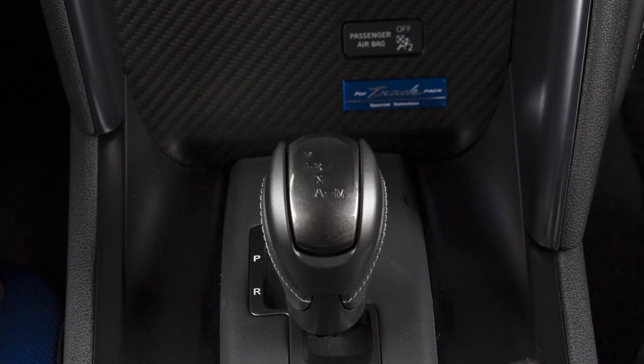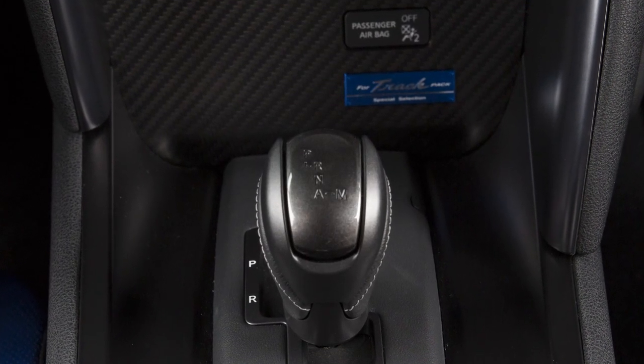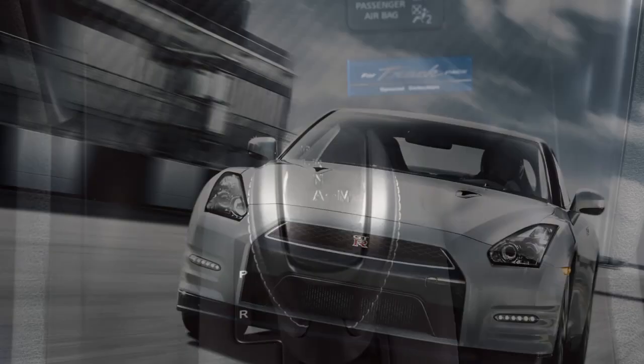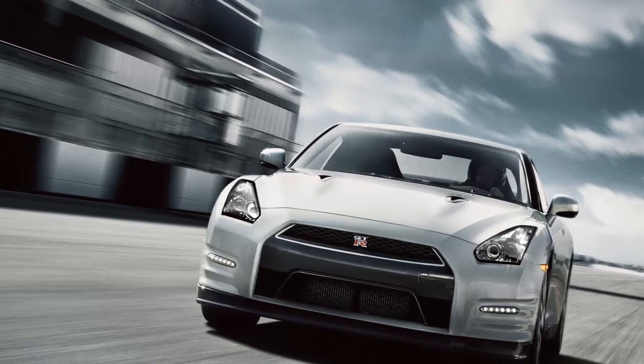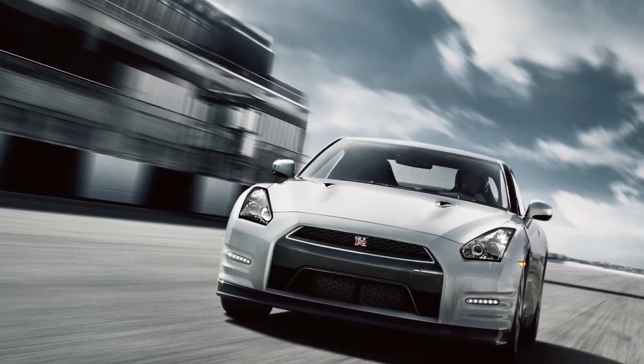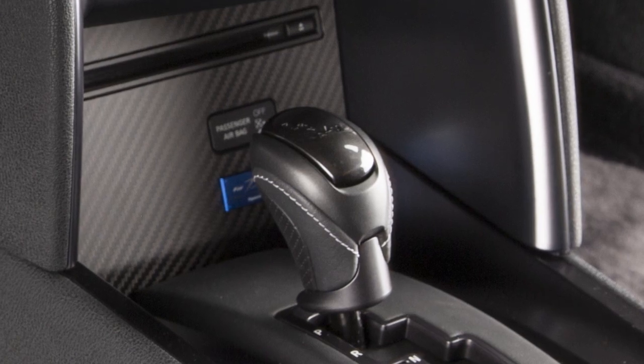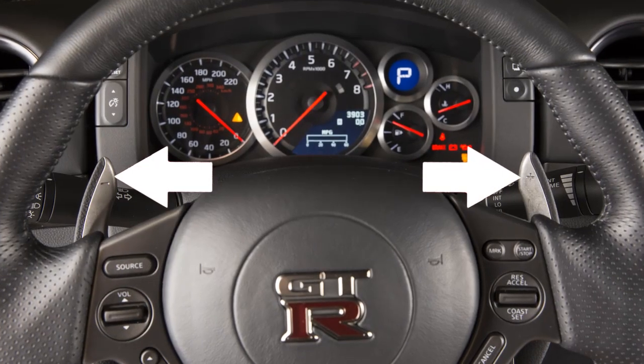Your GT-R is equipped with both automatic and manual shift modes. For normal forward driving, use the automatic position. However, there may be driving situations when you wish to shift manually. You can switch into manual driving mode in two ways, by using either the shift lever or the paddle shifters.